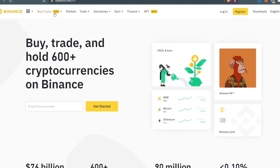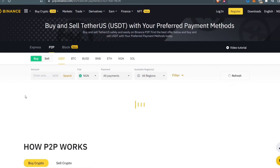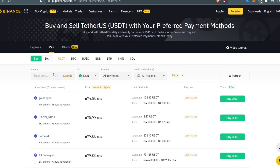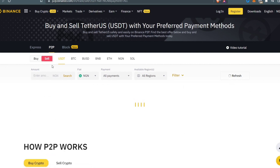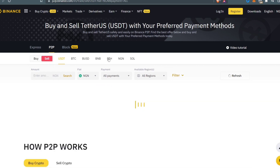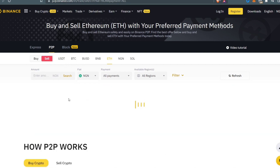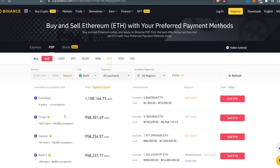On Binance, navigate to the 'Buy Crypto' section and click on 'Peer-to-Peer Trading.' It will take you to the P2P trading section. Navigate to the top, click on 'Sell,' wait for it to load, and select ETH (Ethereum). Make sure it is set to NGN (Nigerian Naira). It will then display all the Ethereum buyers willing to buy the Ethereum we purchased from Remitano.